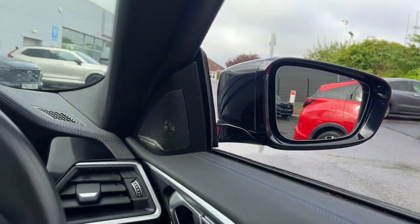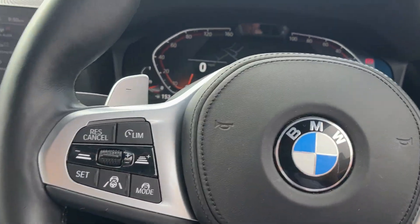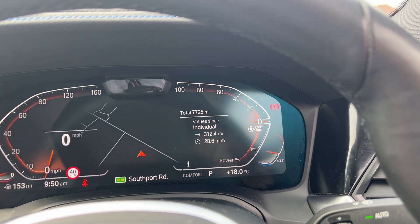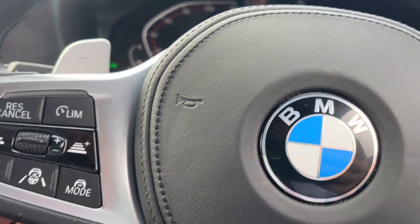You've got blind spot recognition, electric folding mirrors, electrically adjusted mirrors, multifunctional steering wheel. The car itself is 7,725 miles. The lights are just down here and you've got cruise control.